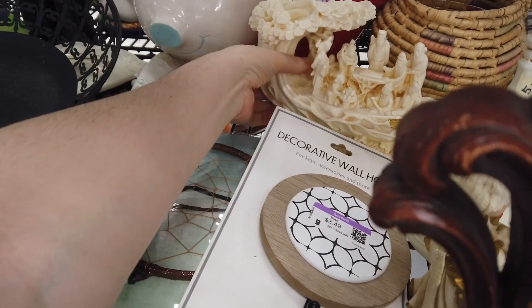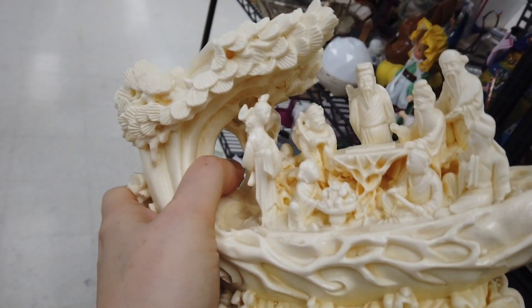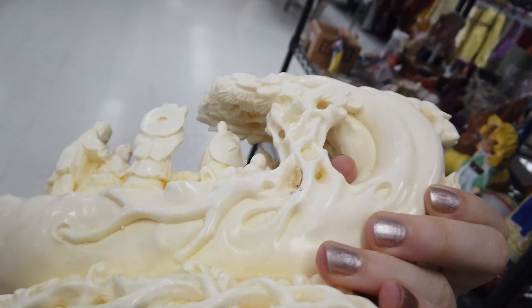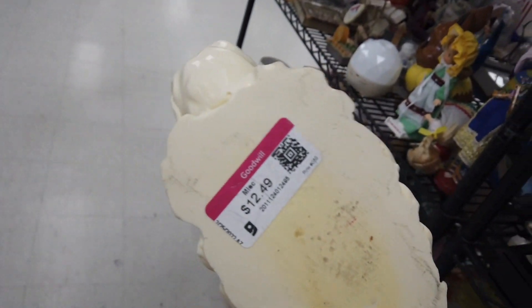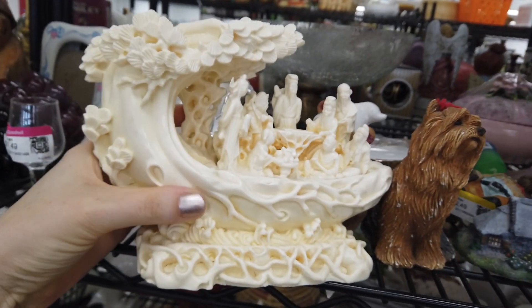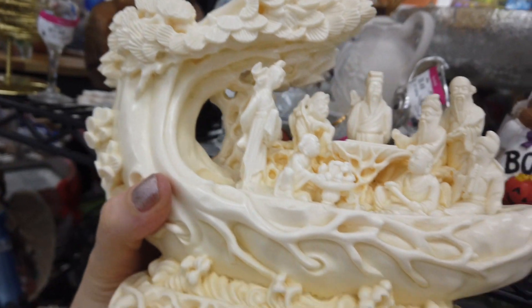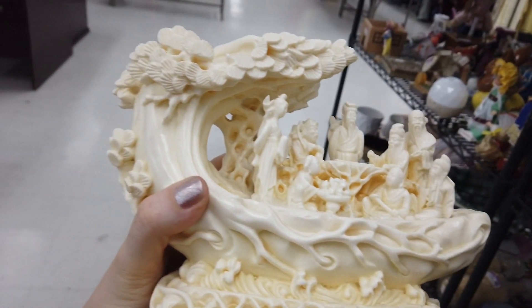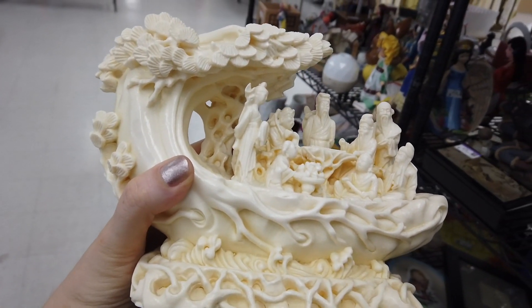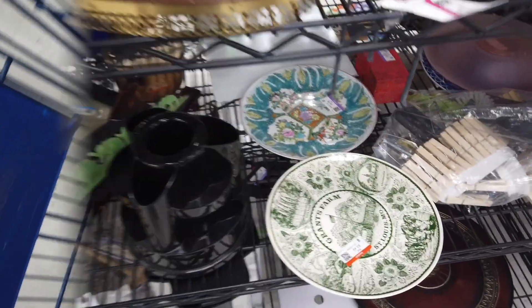Then I saw this and thought, 'Whoa, is that ivory?' I don't think it's ivory — from what I read, ivory feels cold to the touch, and although it feels slightly cold, it doesn't feel really cold. I believe it's made of resin, but there is so much detail. It looks like a ship of some kind with a bunch of people inside. My gut said this is unique and intricate, so it went in the cart to be researched later.